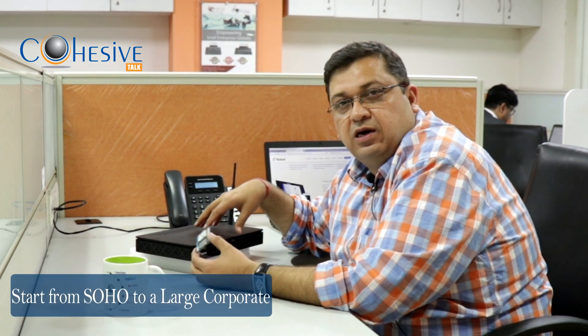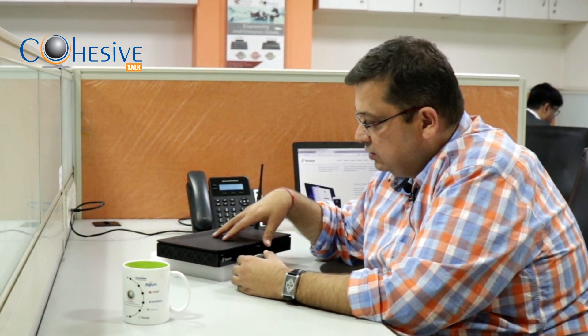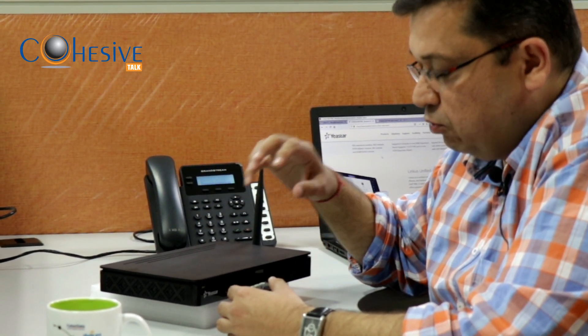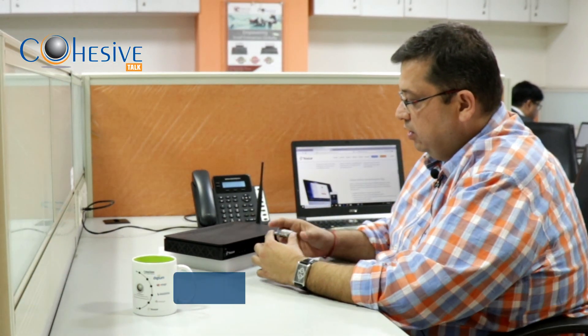Good evening, welcome to Cohesive Talk. Today we're going to talk about Yeastar S-Series, the latest series of PBX. They range from SOHO to large corporate, starting from around eight extensions up to 500 extensions. The series is beautifully designed. Today we're going to talk about the smallest of the S-Series, which is the S412 — a perfect product for the SOHO and SME segment.